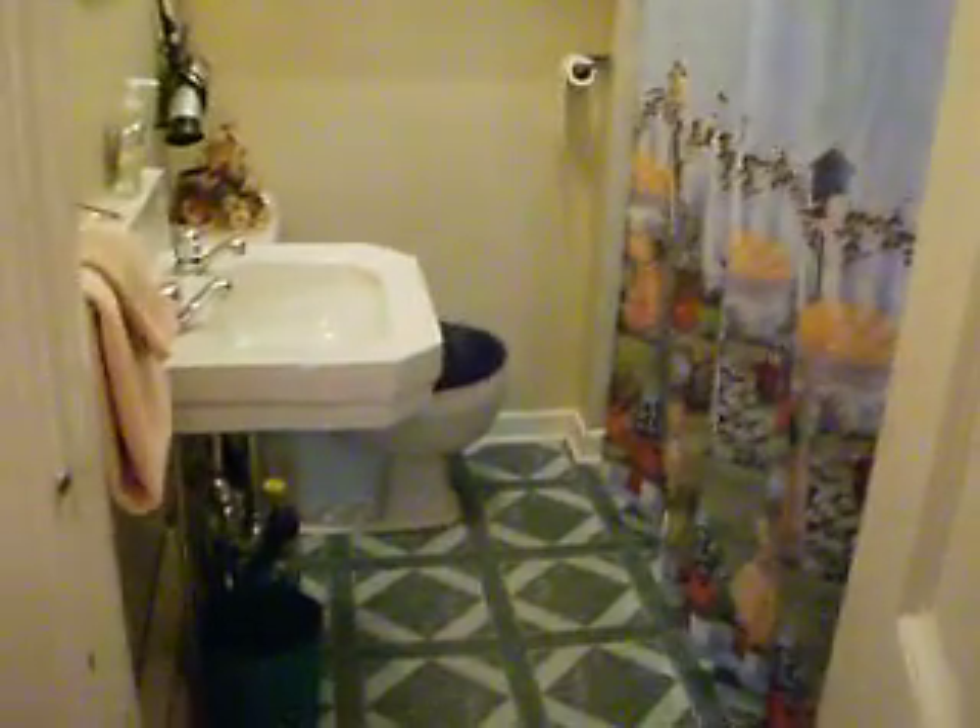This is one bedroom in here. Pretty good sized bedroom — it's got a built-in closet right there. And the bathroom here. Bathroom is in pretty decent shape too, very functional.